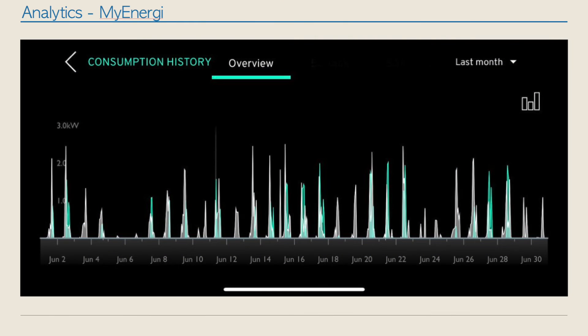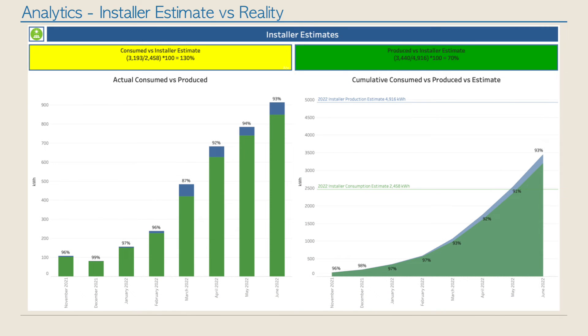Here is a screenshot from the MyEnergi app showing the energy the Eddy is diverting into our immersion heaters. We have two immersion heaters; there's a gray part and a teal-coloured part on the graph representing each one. You can see on those early days in June with bad weather there was basically no surplus to divert, whereas around the 21st and 22nd we're hitting spikes and putting in loads of power.